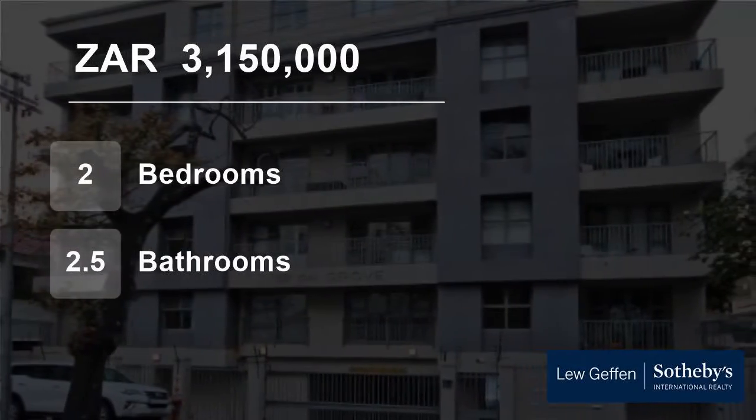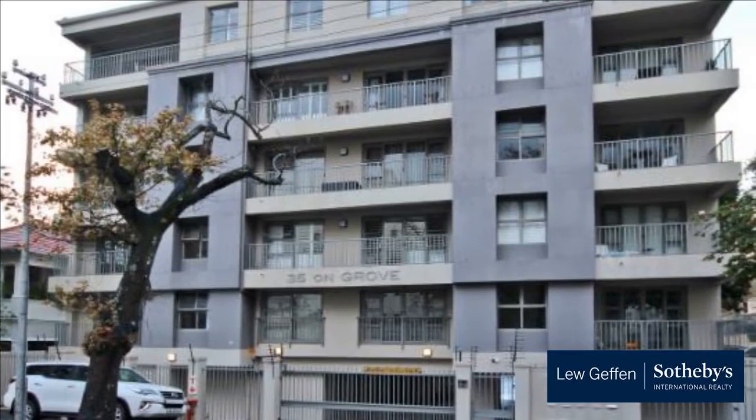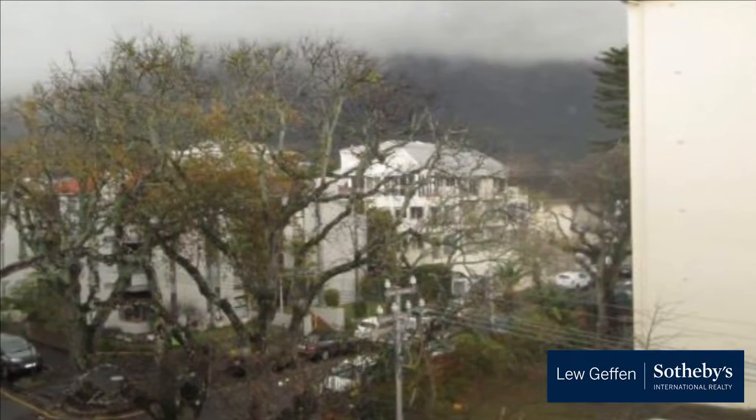Welcome to this two-bedroom flat for sale in Claremont Upper, Cape Town, Western Cape, South Africa for 3,150,000 Rand. Offers from 3,150,000.